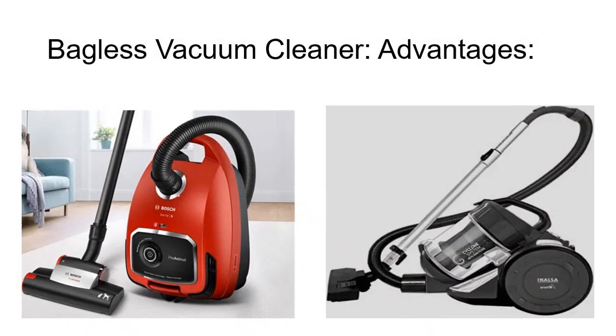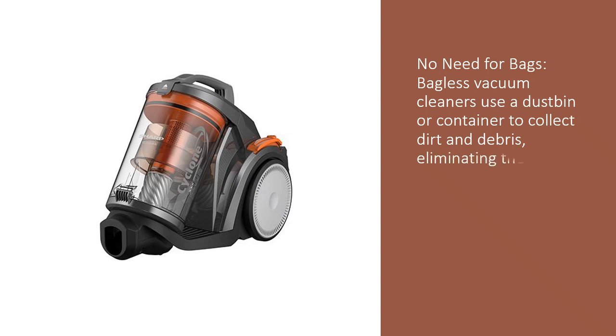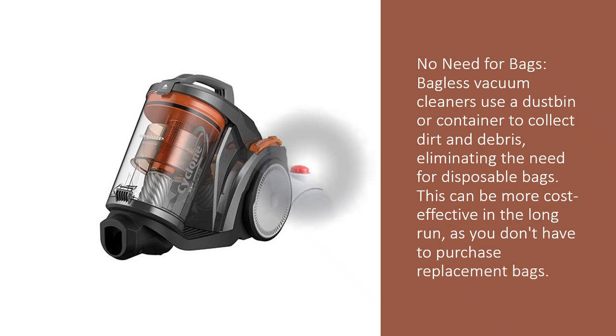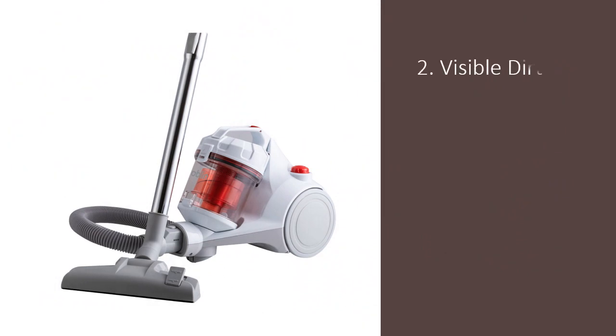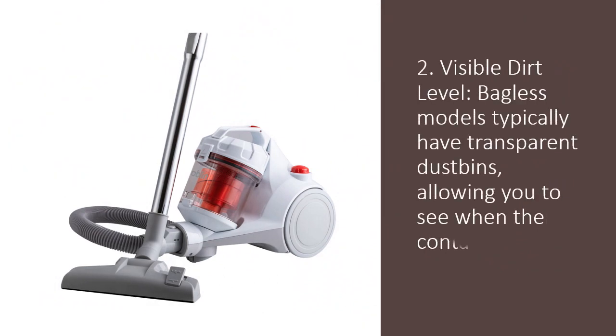Bagless vacuum cleaner advantages. 1. No need for bags: bagless vacuum cleaners use a dustbin or container to collect dirt and debris, eliminating the need for disposable bags. This can be more cost-effective in the long run, as you don't have to purchase replacement bags. 2. Visible dirt level: bagless models typically have transparent dustbins, allowing you to see when the container needs to be emptied.